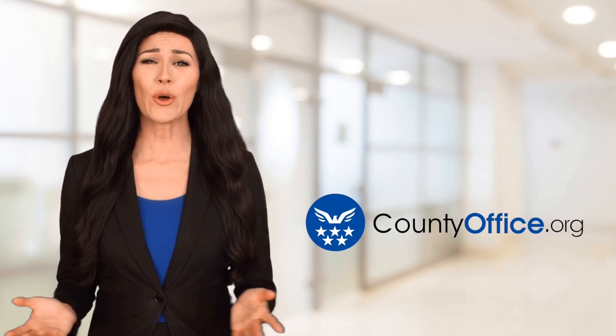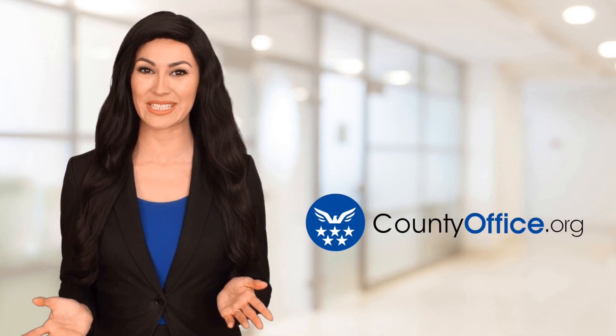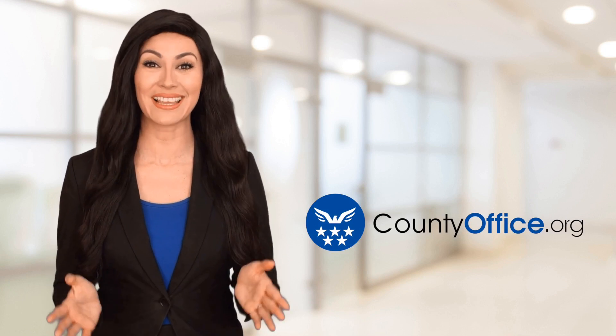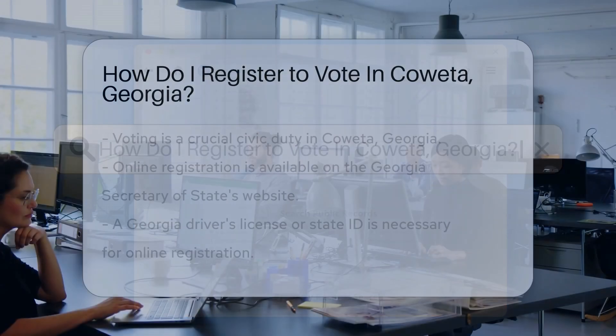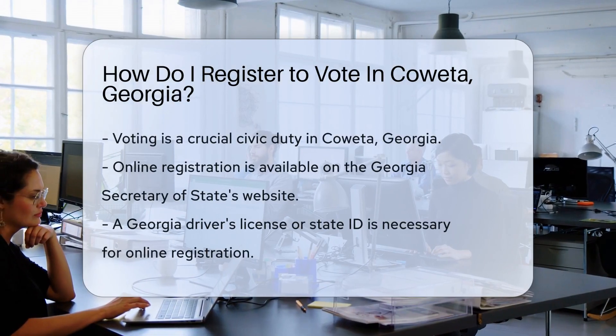Welcome to County Office, your ultimate guide to local government services and public records. Let's get started. How do I register to vote in Coweta, Georgia? Voting is your civic superpower and registering is the first step.